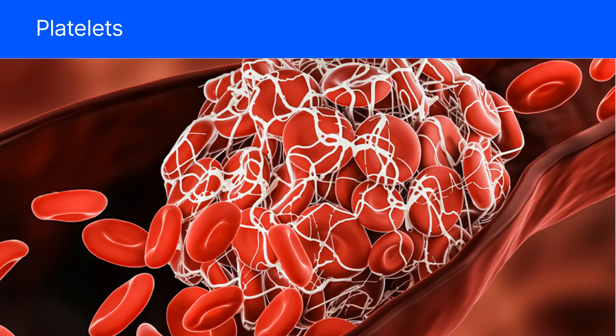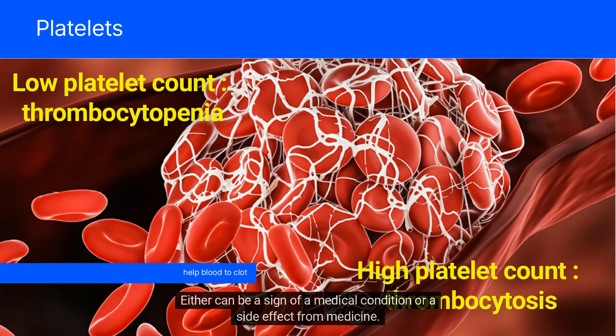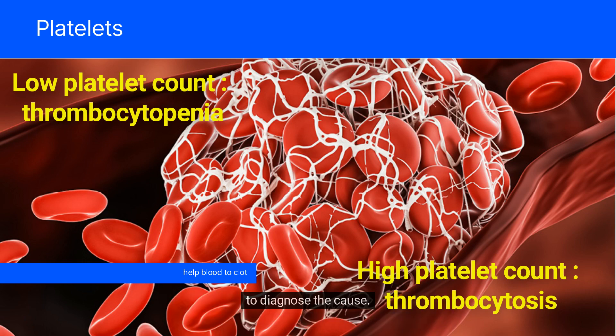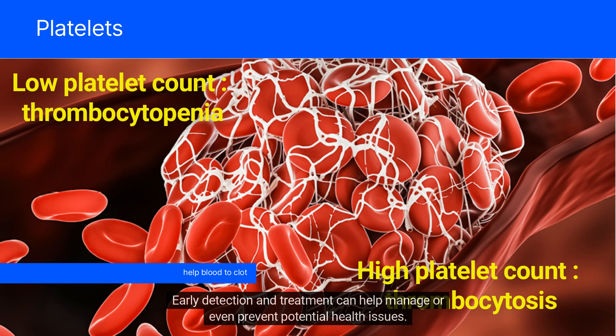Platelets help blood to clot. A platelet count that's lower than usual is known as thrombocytopenia, while a higher than usual count is known as thrombocytosis. Either can be a sign of a medical condition or a side effect from medicine. If your CBC test shows a platelet count that's outside the typical range, it will likely lead to more tests to diagnose the cause. Some viral infections can cause a temporary reduction in platelet counts, while some autoimmune diseases, such as idiopathic thrombocytopenic purpura, can cause a more severe and persistent reduction. If you are experiencing unexplained symptoms such as bruising or bleeding, it's important to talk to your healthcare provider and get a complete blood count test. Early detection and treatment can help manage or even prevent potential health issues.